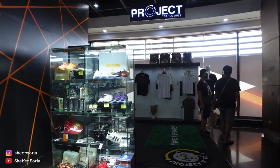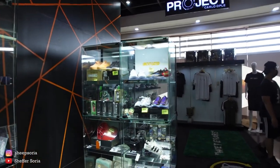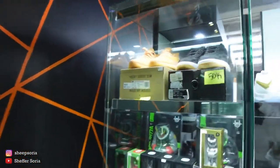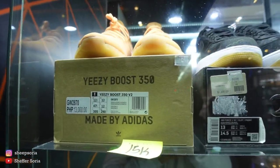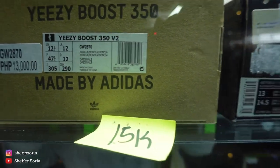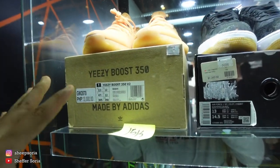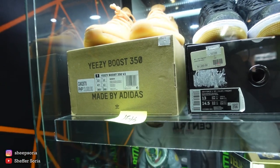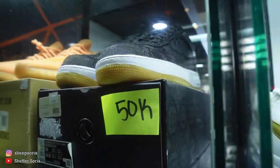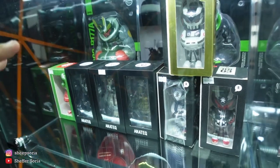So before we end this one, we're going to visit the Project 7 to 1 corner together with Boss Carlos' personal collection. Starting off, we have this Yeezy 380 Monoclay, size 12 US for 15,000 pesos. We actually did a video of this one on my channel — I'll link it down below. He also has this sneaker going for 50,000 pesos, because he has this Anatec collection right here.